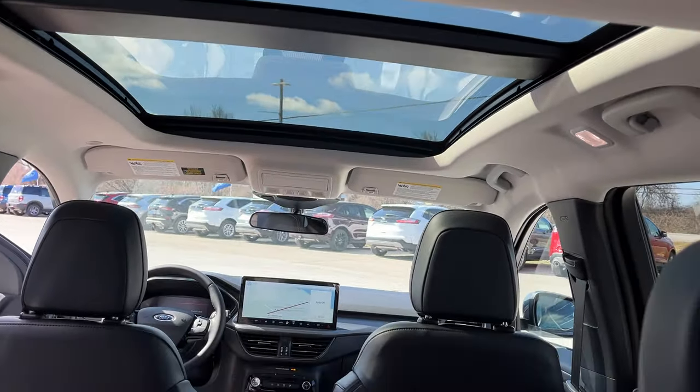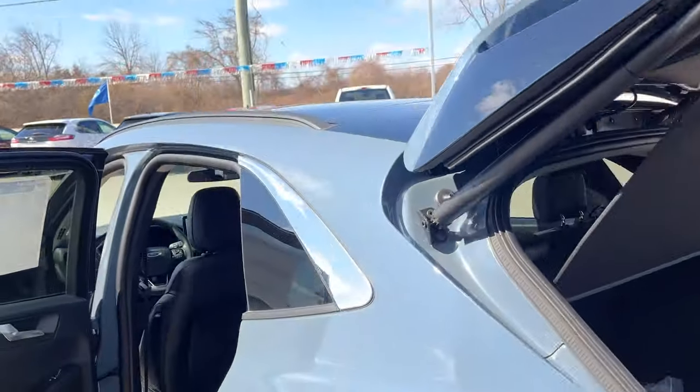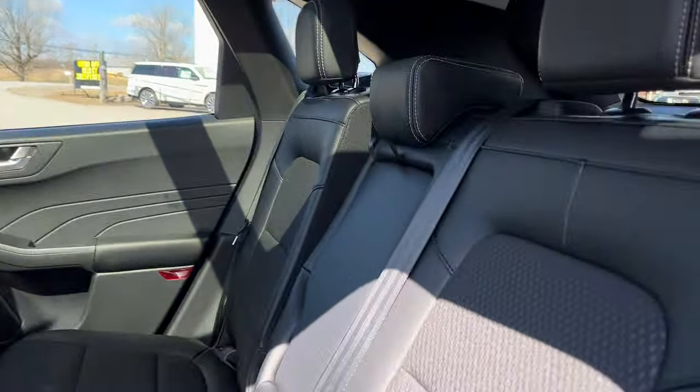There's a nice panoramic Vista moonroof on this vehicle, and you also have a button to close it. Coming around to the interior, you have ebony partial vinyl and cloth seats.